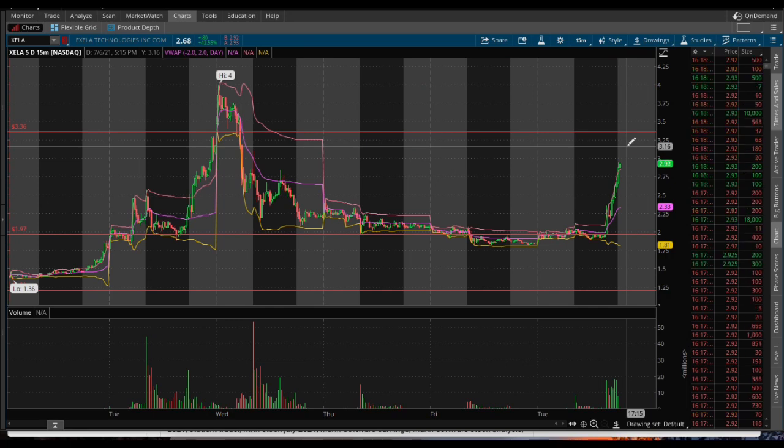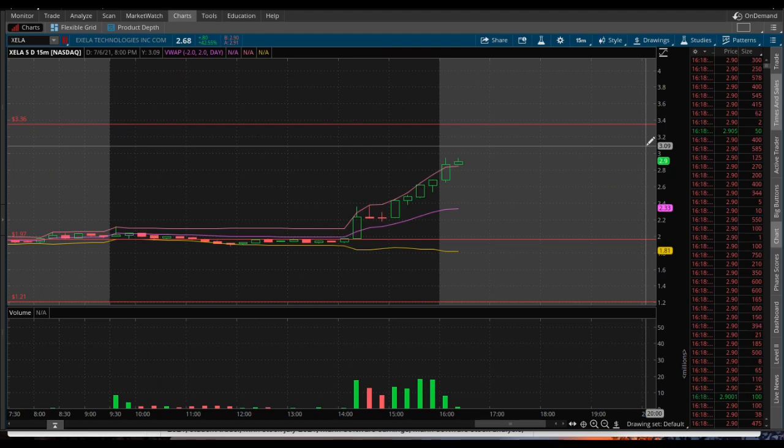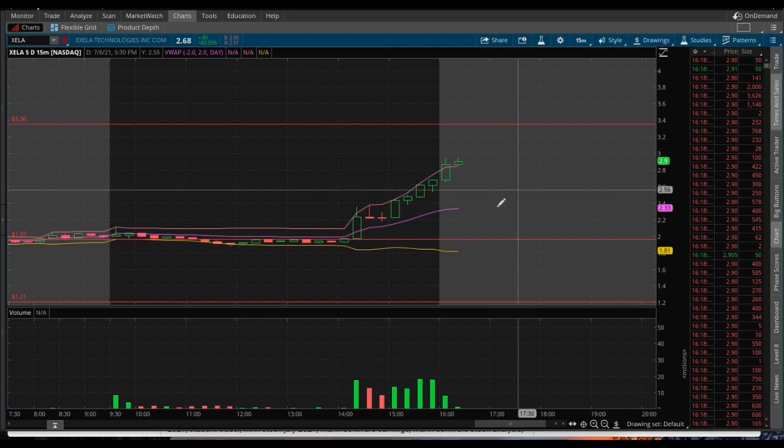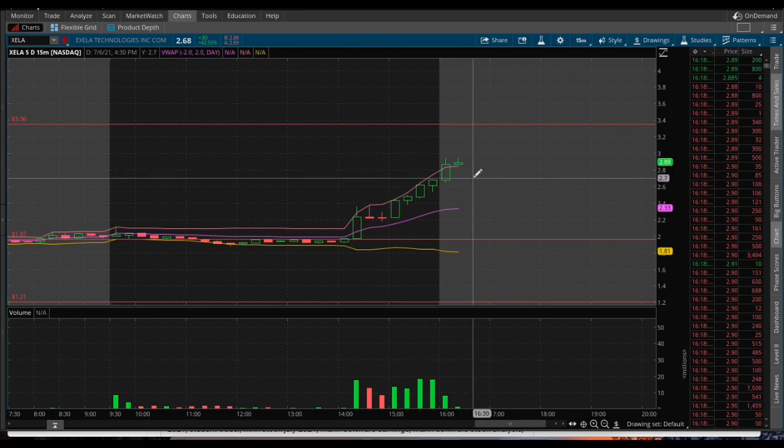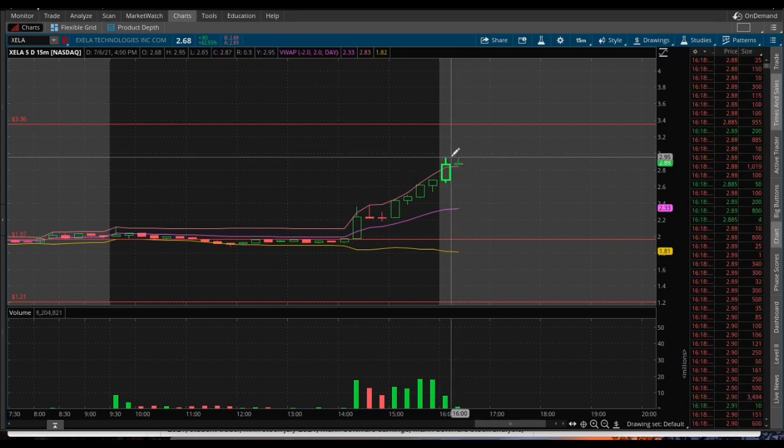Hey, I'm going to admit, I chased it a little bit. I just got in at the close of the bell right there at $2.86. I may sell it at $3, I may sell it at $3.15, I may sell it at $2.96 — it depends on where this thing is going. I mean, I flat-out chased it. I saw it on the alerter and I was like, shoot, let me get in. It looks like it's having some trouble breaking over the $2.95 right now, so that's going to be some resistance.